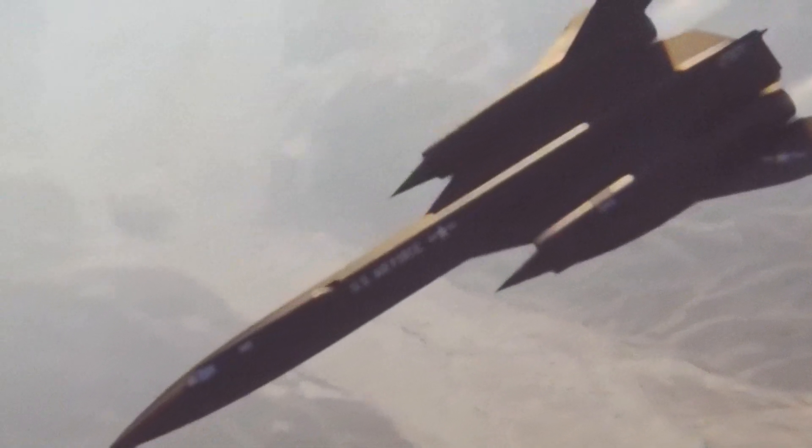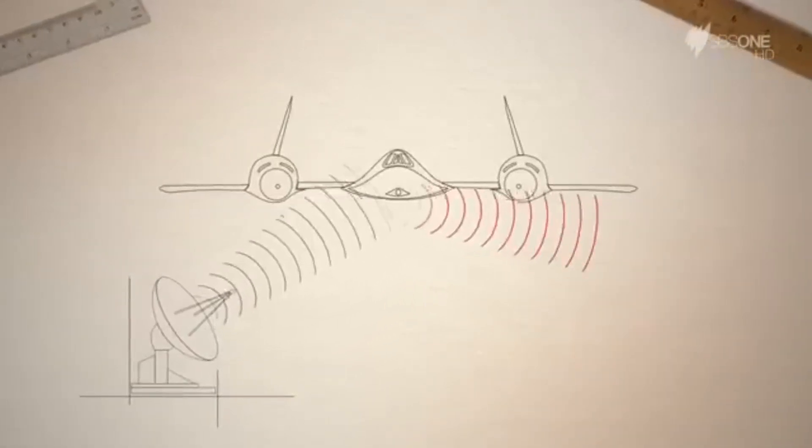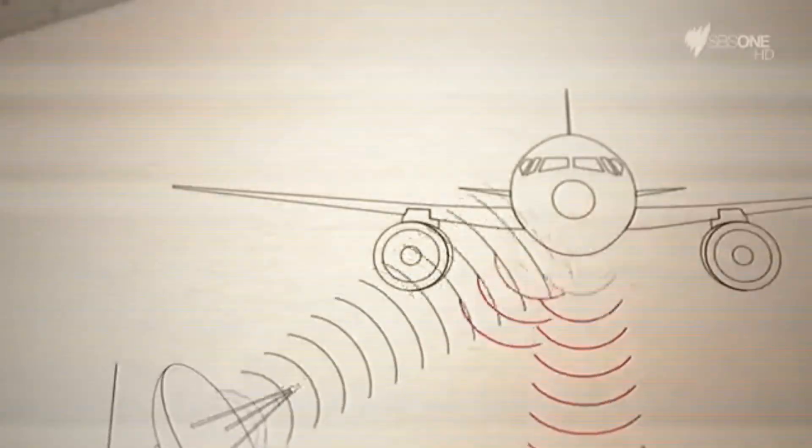In addition, the stealth characteristics of the SR-71 were ahead of their time. The plane's design minimized its radar cross-section, making it difficult for enemy radar systems to detect or track it. Every curve, every angle of the plane's design was meticulously crafted to ensure it could fly undetected.